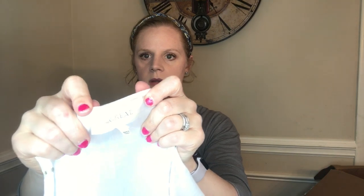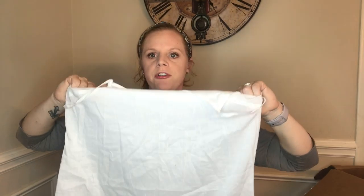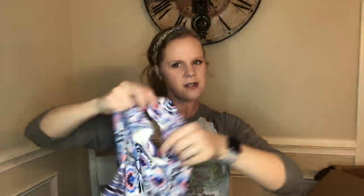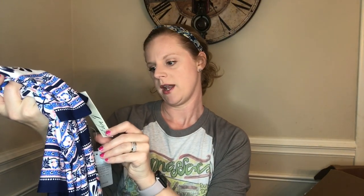Next are two dresses. The first is by 'The Great,' size 2. It's super sheer — almost like a nightgown or slip — and 100% cotton. Very basic. I don't see any flaws but I would never have picked this up in a store because it's too sheer. The second is a really beautiful floral print popover dress by Eliza J, size 12, new with tag, sold at Nordstrom. It doesn't show the retail price, so I'll need to research it, but it's really pretty.